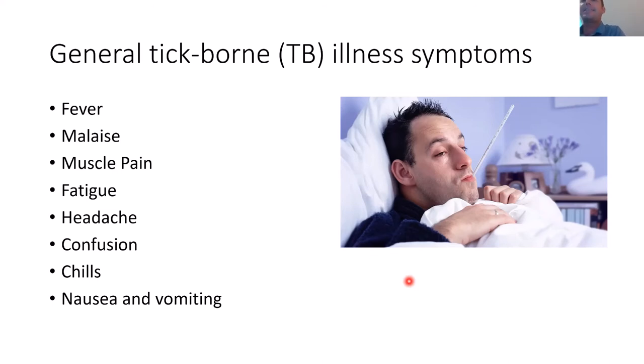These symptoms can confuse doctors. Therefore, it's really important to stress that you may have been bitten by a tick, or if you have a tick, to present that tick to your doctor.